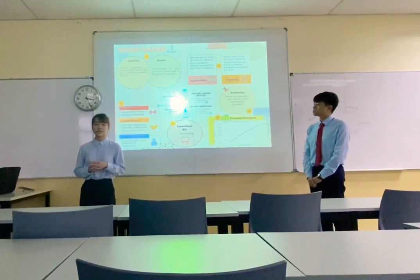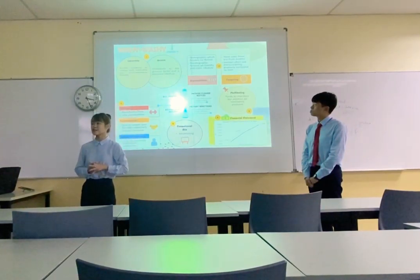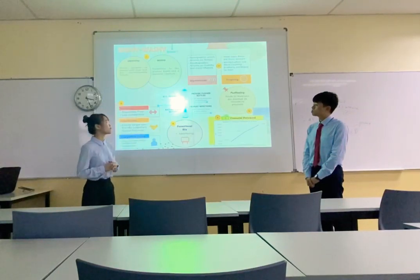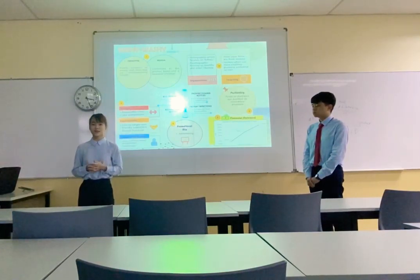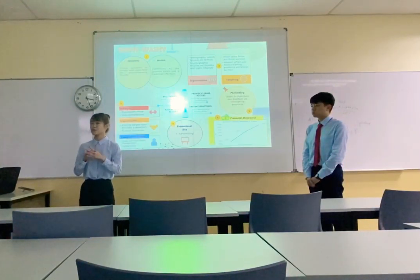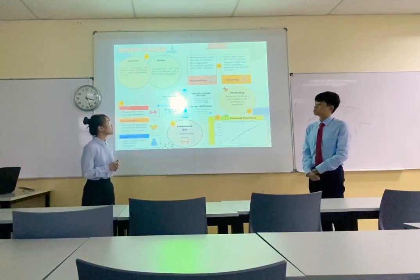Hi everyone, my name is Chiui. So now we'll be presenting about the consumer analysis. Our company has segmented our customers using two main categories, which is demographic factor and psychographic factor. For the demographic factor, our company focuses mostly on women.